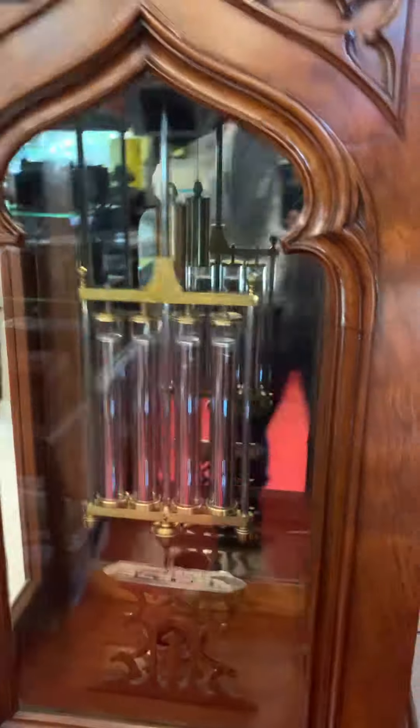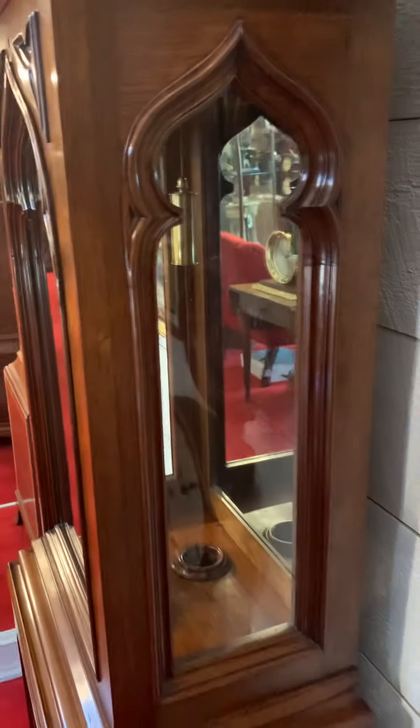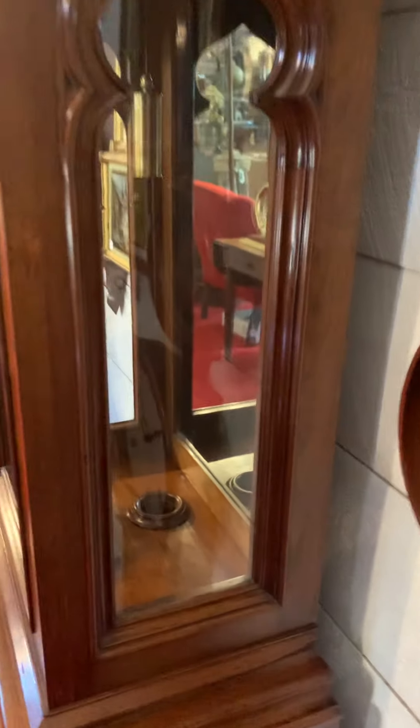The back of the case is backed with a mirror so it reflects the pendulum and the weight. The sides have these decorative panels that you can see through into the case — you can see where the weight drops down through the case.